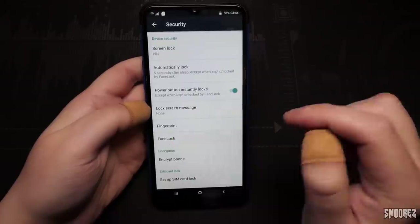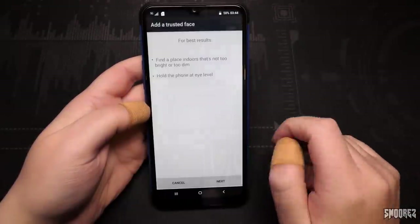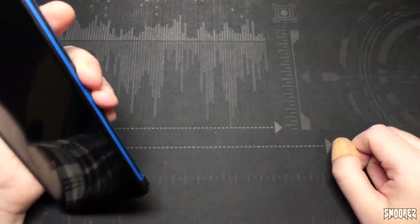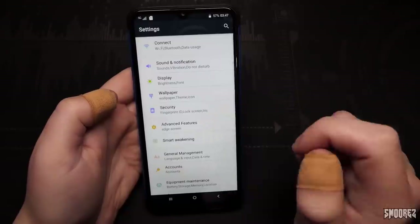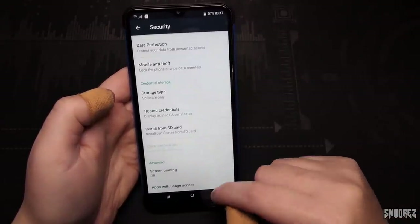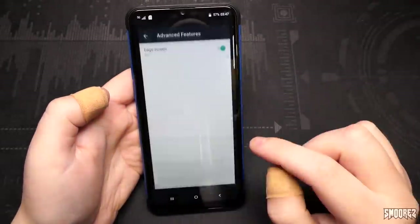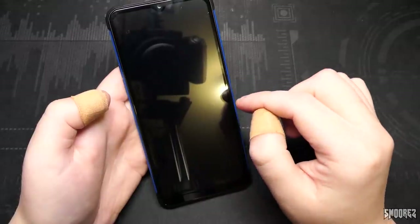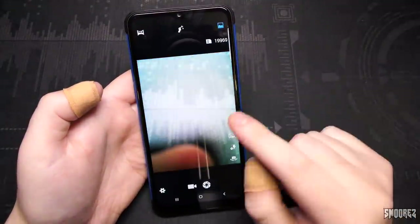Let's go face lock as well. 'Allow trusted face to take pictures and record video' — there we go. Face unlock basically just takes a picture of your face and unlocks the phone. It says 'iris' in there but there's obviously no iris scanner. Unknown sources on. Advanced features — edge screen, borrowed off Samsung once again. Smart awakening — this stuff, yes.